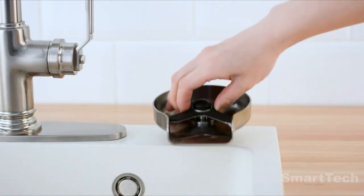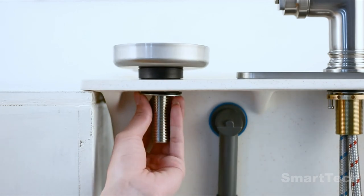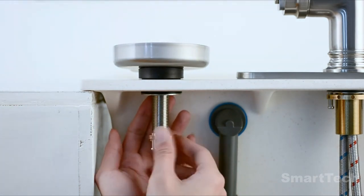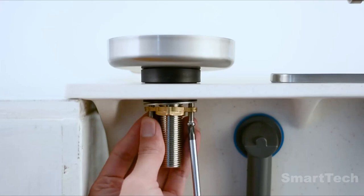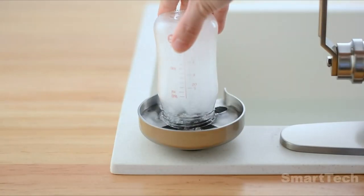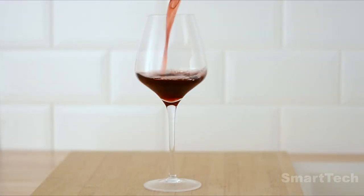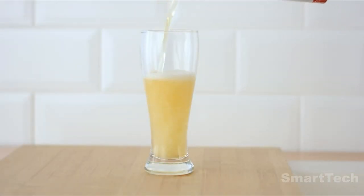Installation is easy — just watch the video manual and you're good to go. By using this gadget, you'll waste less water, save time, and do the job right. With an affordable price of $57, this gadget is a must-have for the millions of people around the world who drink coffee every day.